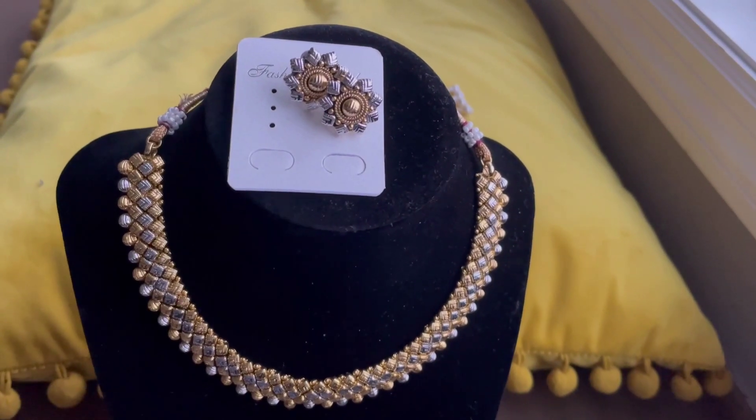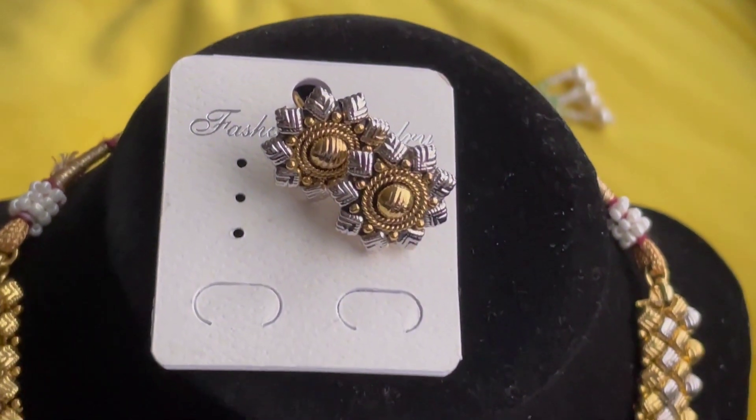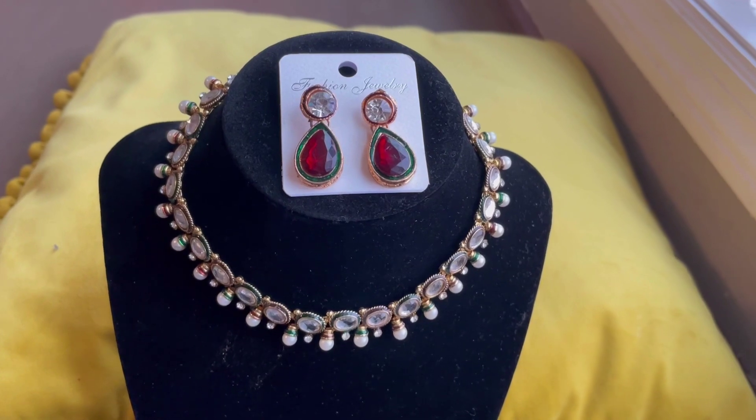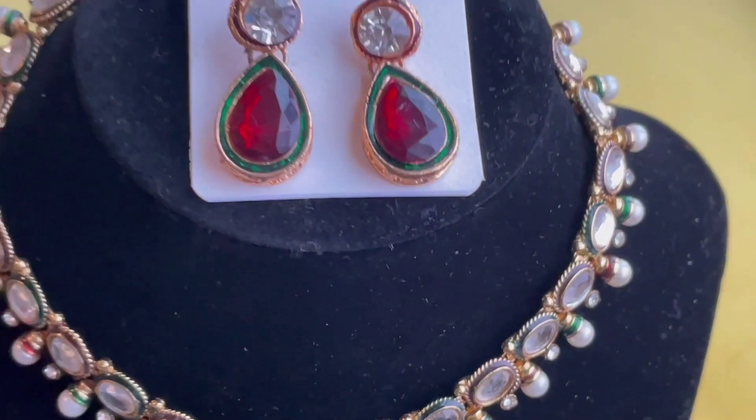This is a beautiful choker which will not only look good with traditional wear but will also add a beautiful tinge to a modern wear. The pink jewelry set is just the right combination for a long gown.